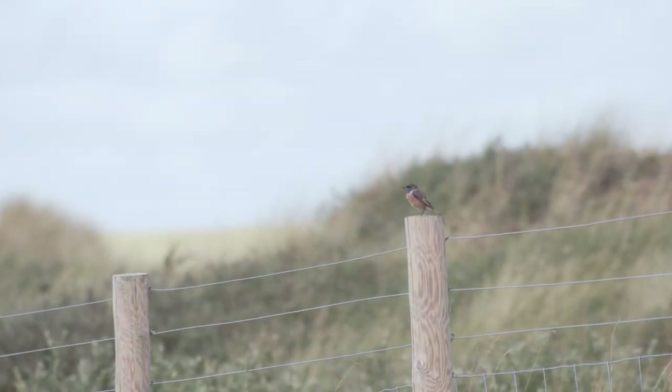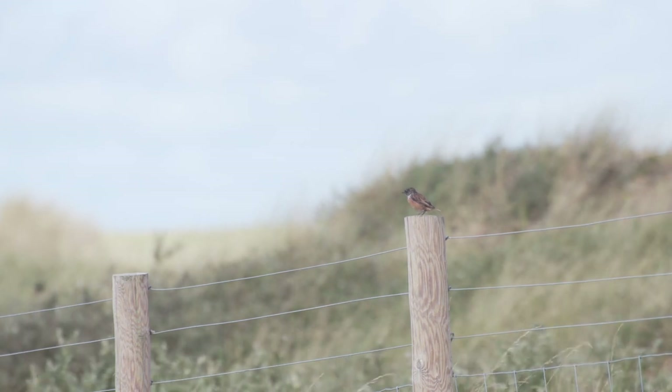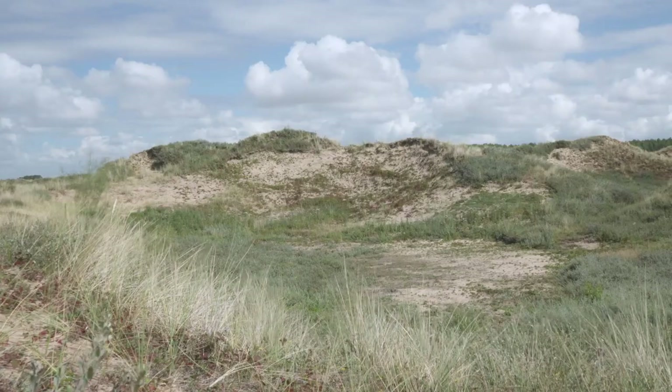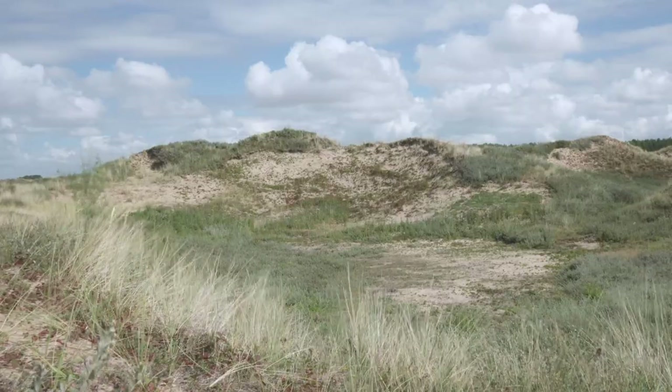Situated along the Sefton coast, the largest dune system in England, Ainsdale Nature Reserve is a vast 508 hectares of sand dunes, grassland and pine woods.